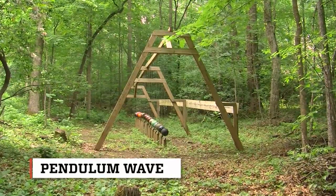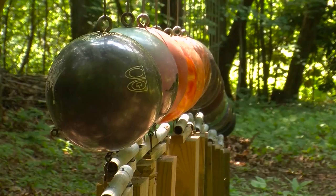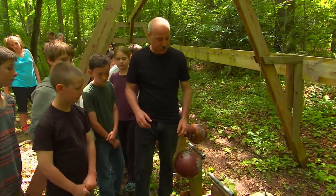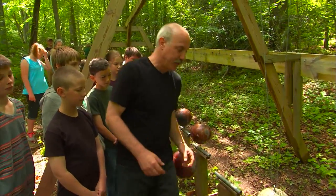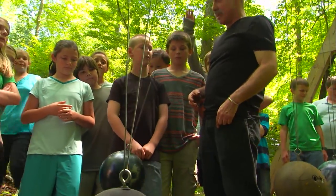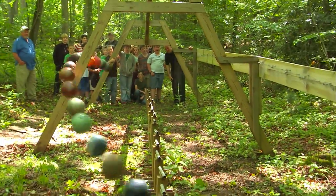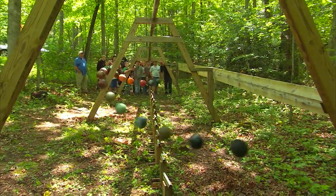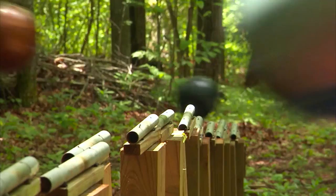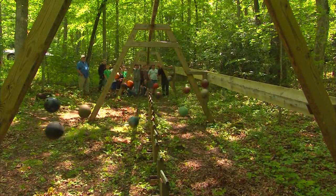Let me show you all this pendulum wave. It's made of 16 bowling balls. Which one's gonna go faster? The shorter one. The shorter pendulum goes bump, bump, bump — much faster. The longer one is much, much slower. The pendulum wave is designed to show students the unique patterns that form when 16 bowling balls are released at the same time. Because each bowling ball is suspended from a different length of wire, they each swing at different speeds. As they move in and out of sync, the swinging balls create a sequence of wave patterns.